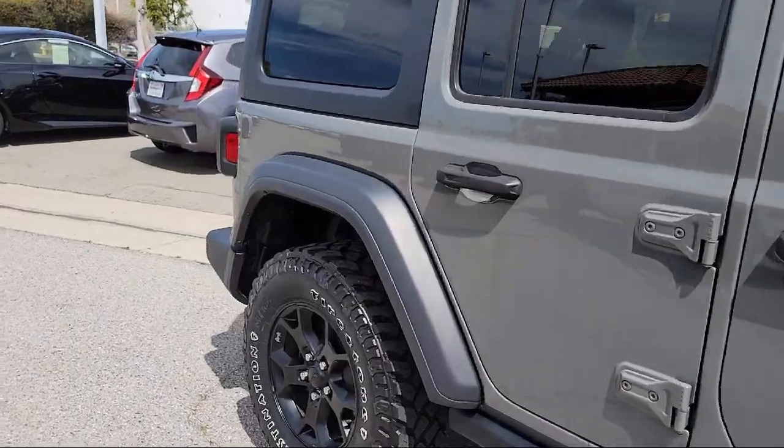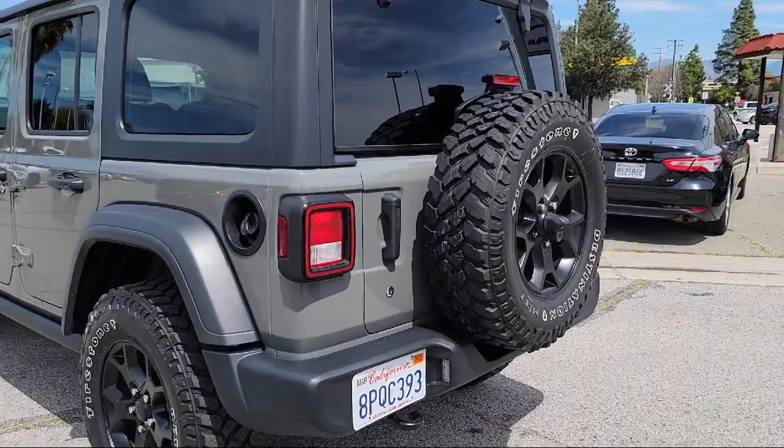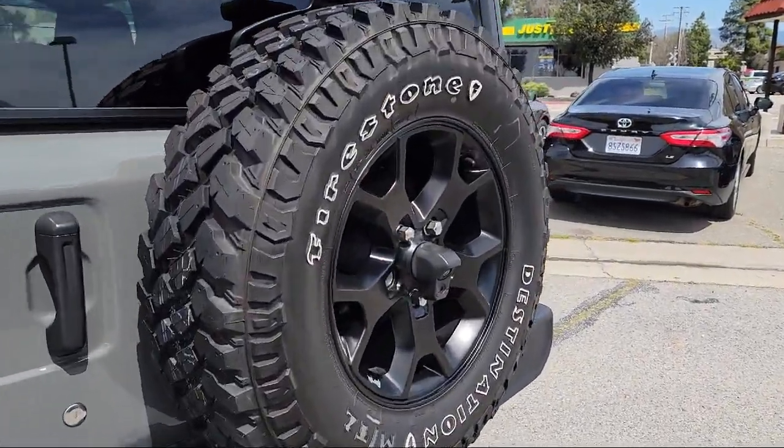It also features a Tire Pressure Monitoring System, Air Conditioning, Traction Control, Side Airbags, and has less than 30,000 miles on the odometer.